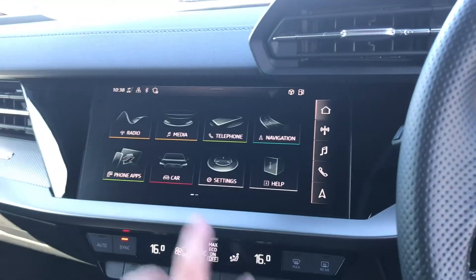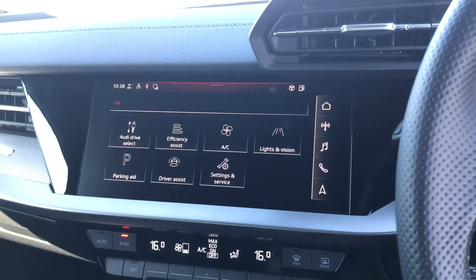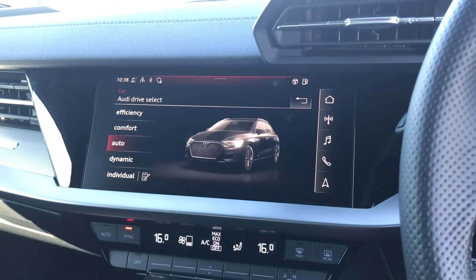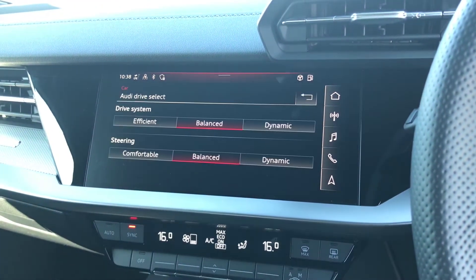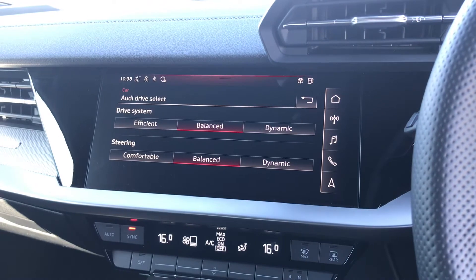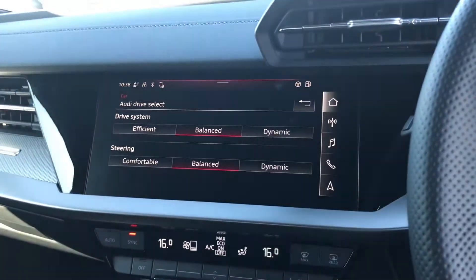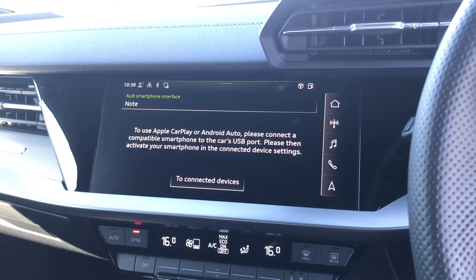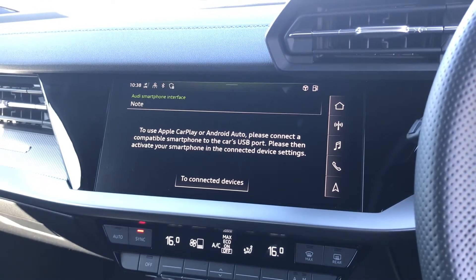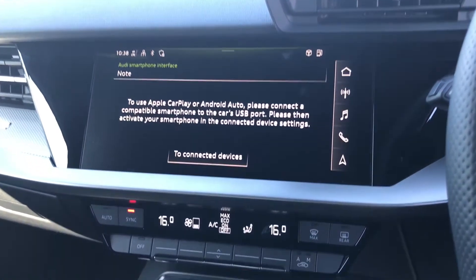From the main menu you do have all of your vehicle settings where you have access to Audi drive select, letting you choose from a range of different drive modes when out on the road, with individual mode where the drive system and steering can be customised. You do also have your phone apps where you have your Audi smartphone interface which does allow you to connect your mobile phone to view a whole different screen.